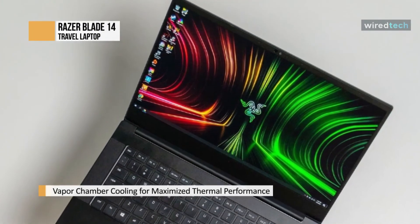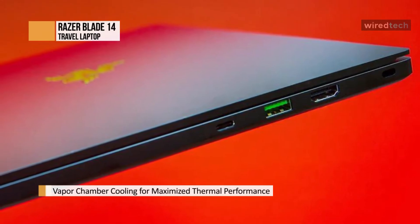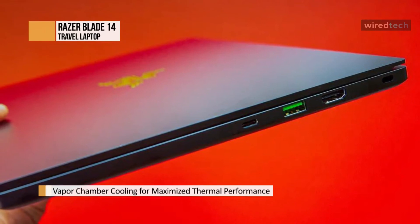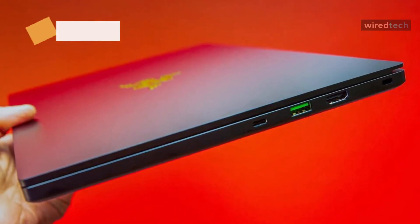It also has a 165Hz QHD display for the best of both worlds in fast gaming. It illuminates with Razer Chroma-supported peripherals and popular games with multiple lighting effects.